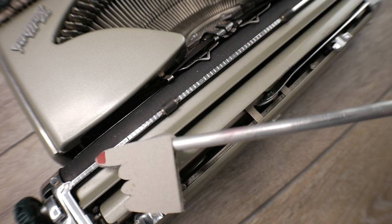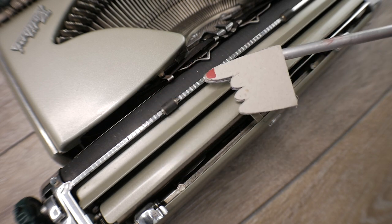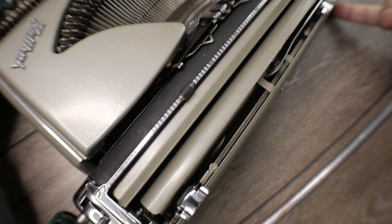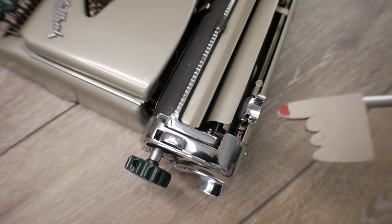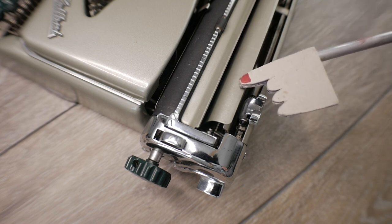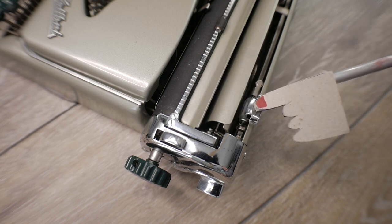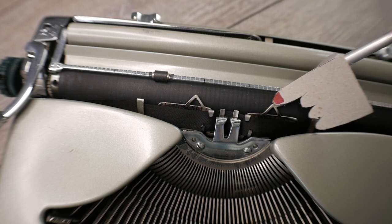Despite the beautiful chrome plating on the paper scale, there are no division number markings on it. I've had to add my own permanent marker lines every 10 spaces just to give me an idea of where I'm at. Another thing I don't like as much: despite the beautiful chrome plating of the margin adjustments, there is no indicator mark or line telling you exactly where the margin is set — unlike the Splendid 33, which has a clear indicator up on the scale.